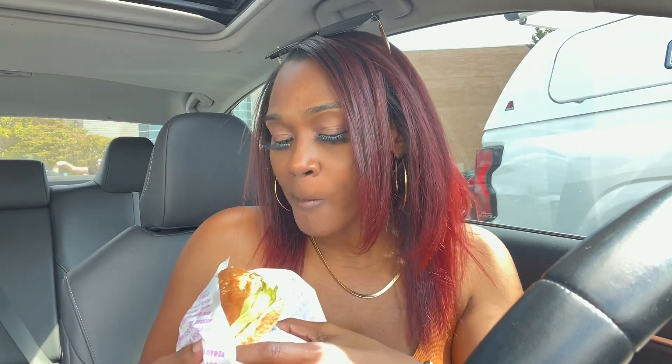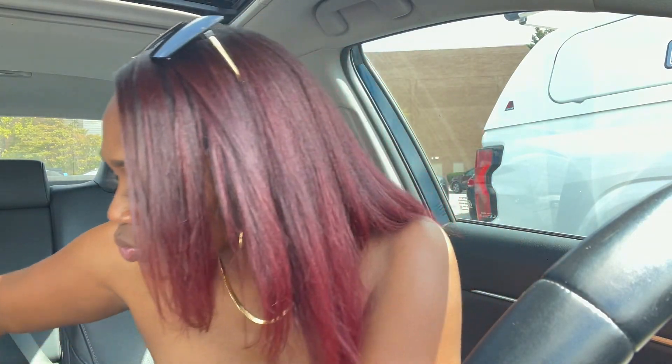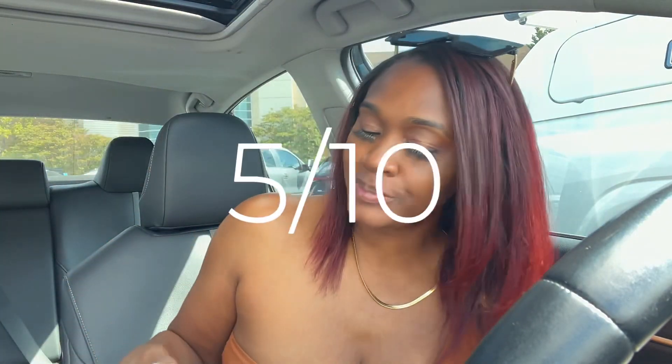First, starting out with the Filet No Fish burger — here's how it looks. And now with that first bite... it was okay. It's kind of giving — I don't know if you've ever had the Gardein vegan fish — it's giving that type of texture because it is soy. It didn't really have a lot of flavor, but yeah, it's definitely giving like McDonald's Filet-O-Fish. I would give that a five out of ten.